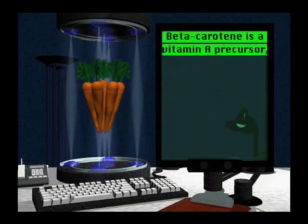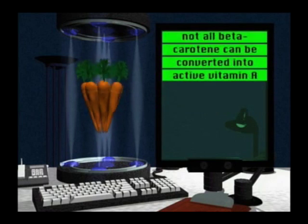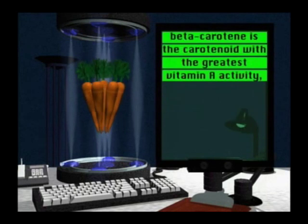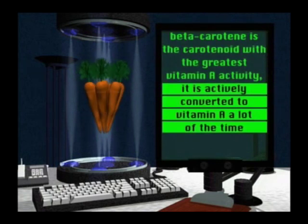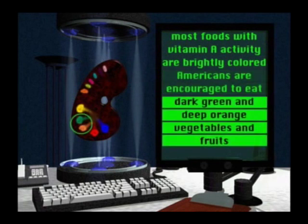Beta carotene is a vitamin A precursor — a compound that can be converted into a specific vitamin. However, not all dietary beta carotene is converted into active vitamin A. Some acts as an antioxidant capable of protecting the body against disease. Beta carotene is the carotenoid with the greatest vitamin A activity, meaning it's actively converted into vitamin A a lot of the time. Most foods with vitamin A activity are brightly colored. Therefore, Americans are encouraged to eat dark green and deep orange vegetables and fruits.